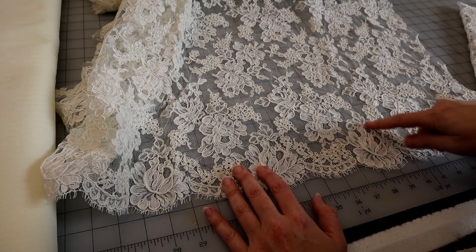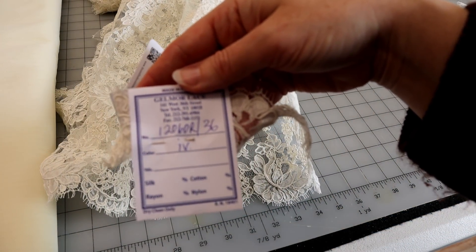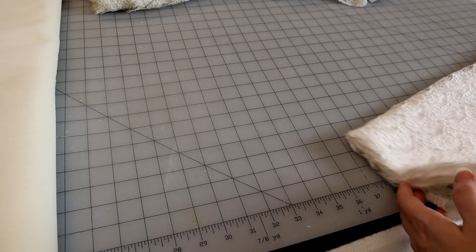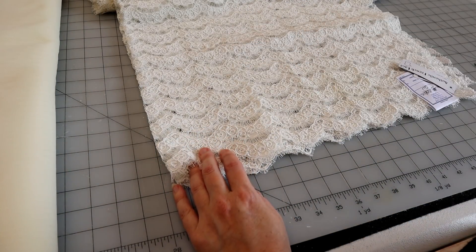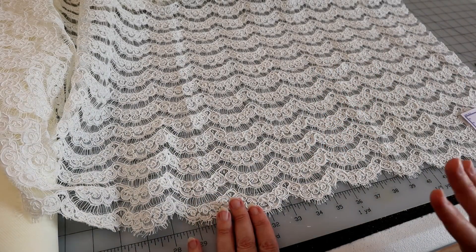I'm going to demo cutting some of this so you can see how to get appliques out and how to design with them. This has that same Marilyn swing edge — this is in the 36-inch ivory. This lace is amazing. When I brought out that large six-yard roll the other night while making a custom jacket for a bride, the mother literally cried when she saw just the lace, not even cut. It is just a work of art.